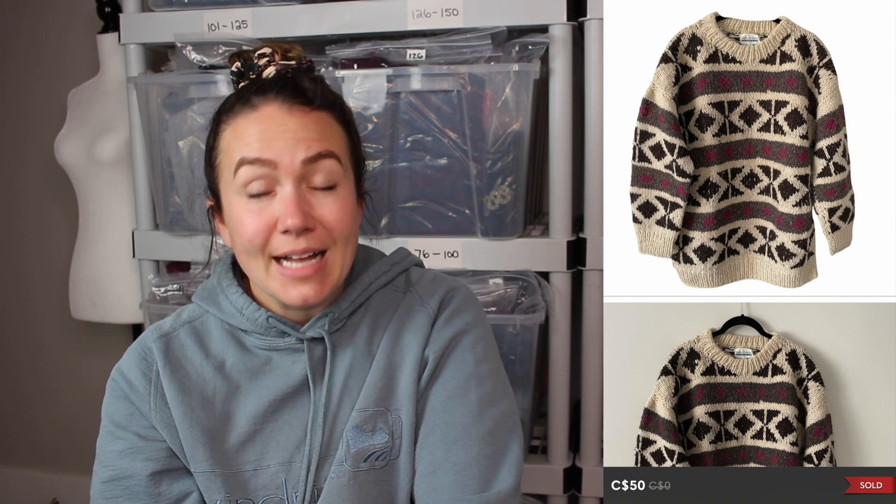Next up is another vintage wool knit fisherman sweater, oversized large, that sold for $50. I had it at $75, she sent an offer, and I accepted it.